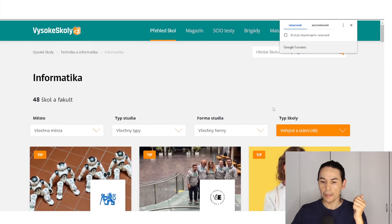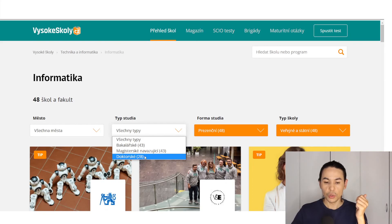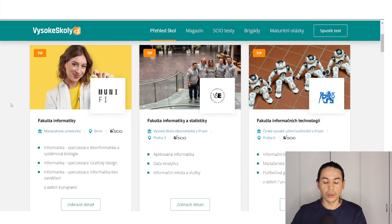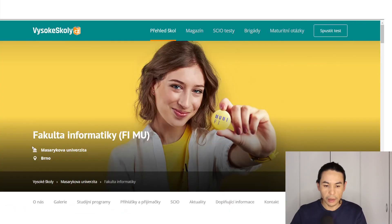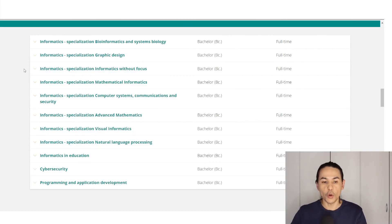Then the form of studying — in-presence and combined form. You should choose presence. The type of studying: you can choose bachelor's, master's, or even doctoral degree. For example, you want to check which programs Masaryk University has, so you can translate this page again. You see Faculty of Informatics, Masaryk University — click Show Detail.